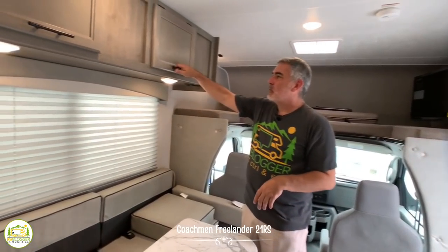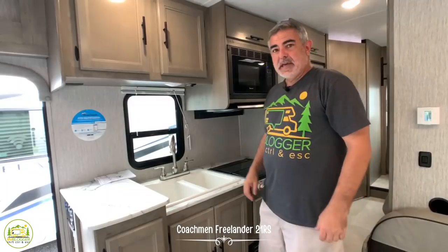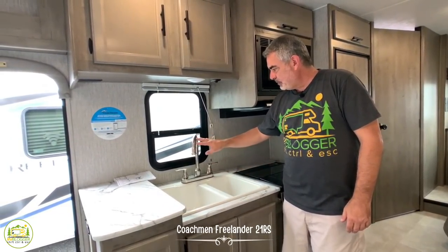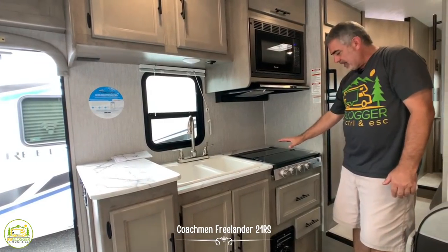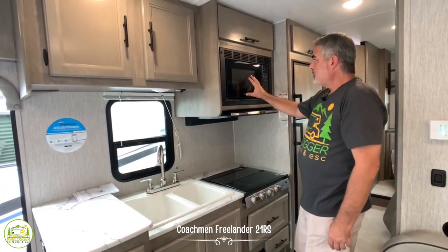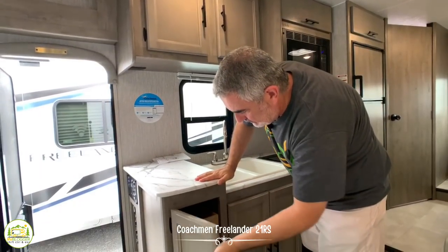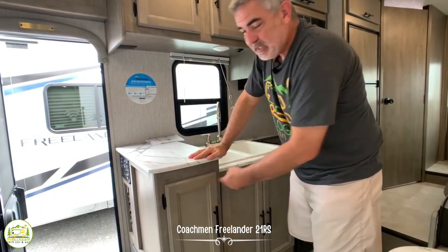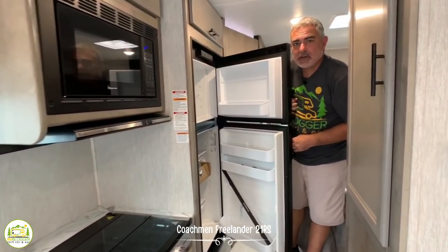You'll also notice there's storage above and a nice big window here as well. The kitchen area right across from the dinette has an almost residential-sized, big double bowl sink with a big gooseneck faucet and storage down below. Next to that, you have a three-burner range with no oven, but a very nice big storage drawer below that. Then you have your microwave, storage above, and a pantry cabinet with drawers that slide out so canned goods won't go flying. They also have a separate fridge and freezer, which is very nice.